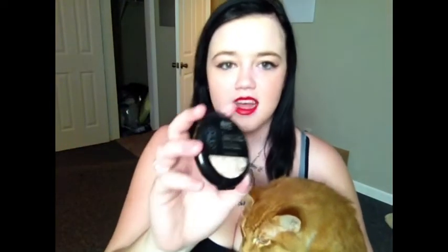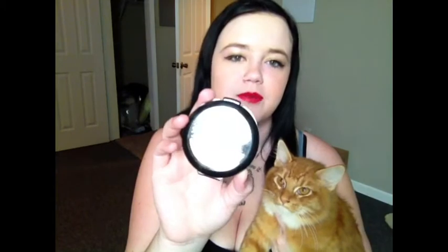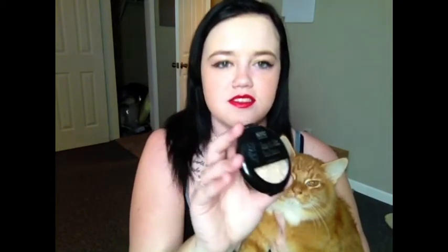Second to last thing I got — it's kind of breaking apart now, if you can see that — this NYC Smooth Skin Pressed Face Powder. I thought it would be a translucent powder, but it's not. It's good for highlighting, but it's already breaking up, so I wouldn't really recommend this. It's kind of a little waste.